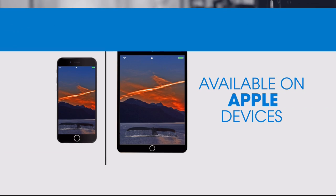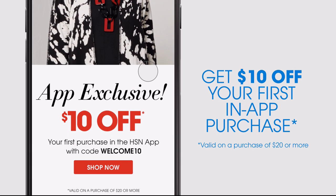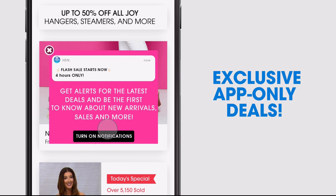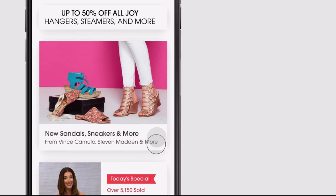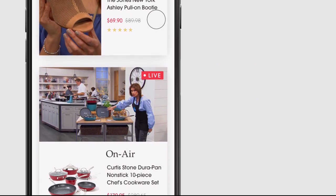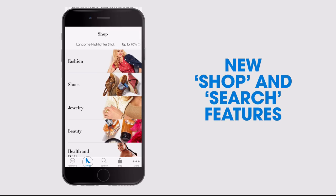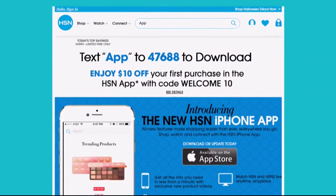Don't miss a thing with our HSN app, available on Apple and Android devices. Get $10 off your first in-app purchase with code WELCOME10. Opt in to push notifications for early access to exclusive app-only deals. Shop faster than ever with exclusive new product videos only on the iPhone. Watch HSN live anytime, anyplace. The new shop and search features make finding your favorites easier than ever. Search 'app' on hsn.com to download.